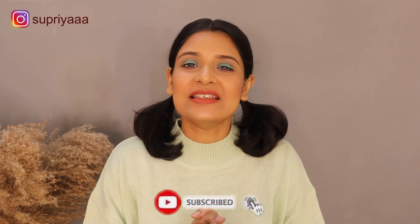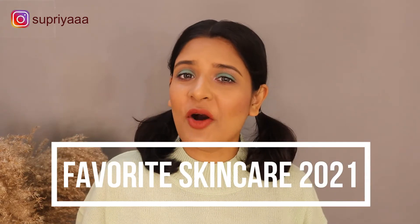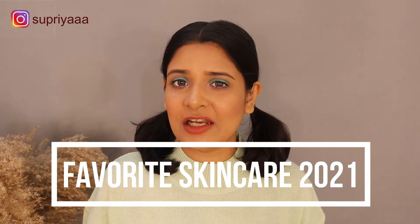Hello everyone, namaste and welcome back to my channel. My name is Supriya. If you like my content, please consider subscribing. We have officially come to the end of 2021, and this brings me to shoot this video where I talk about my favorite skincare products of 2021. I tried many skincare products this year — some were very good, some were average, some were very bad — but in this video we are going to talk about only my favorites.